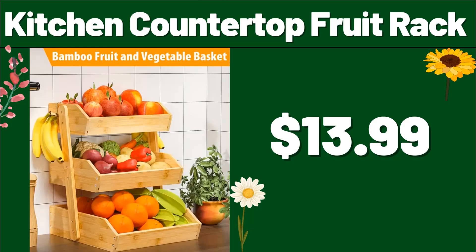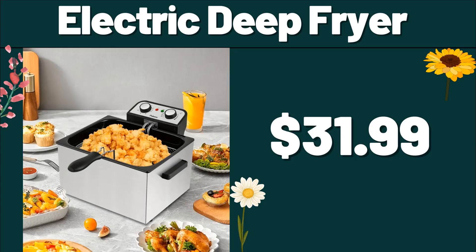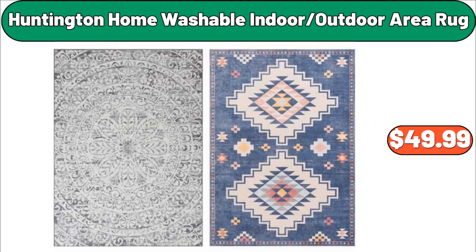Friends, do not forget to like the video and leave a heart in the comments. Electric deep fryer, $31.99. Huntington Home washable indoor/outdoor area rug, $49.99.